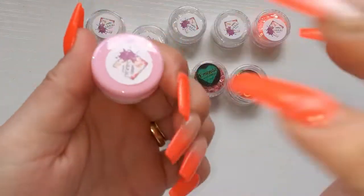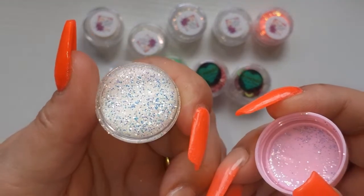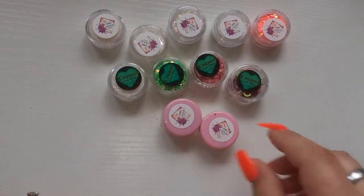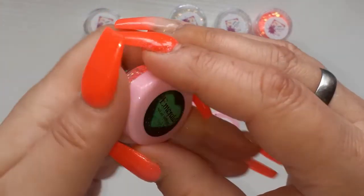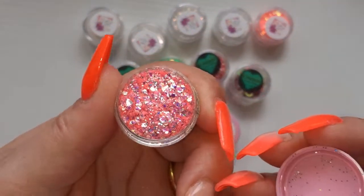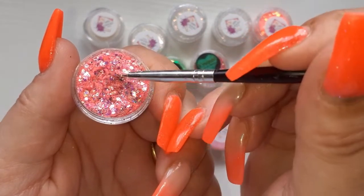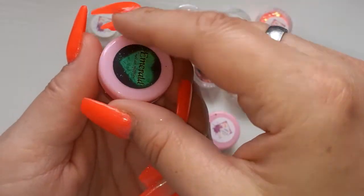Then Zenith — stunning, so so pretty. Then we have Magic Carpet — this will obviously be from the Aladdin collection. Look at that, absolutely stunning. I'm probably going to say that about all of the glitters — so beautiful, I love a lot.